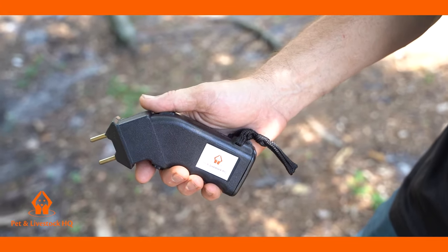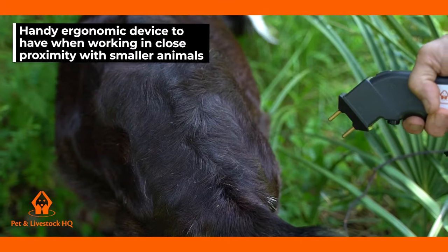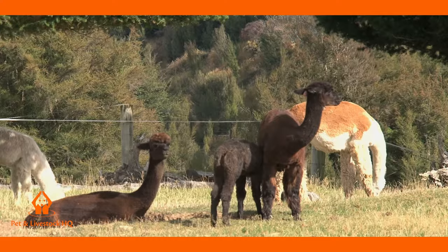The Petton Livestock HQ Cattle Prod is a handy ergonomic device to have when working in close proximity with smaller animals such as sheep, goats, llamas, alpacas and pigs too.